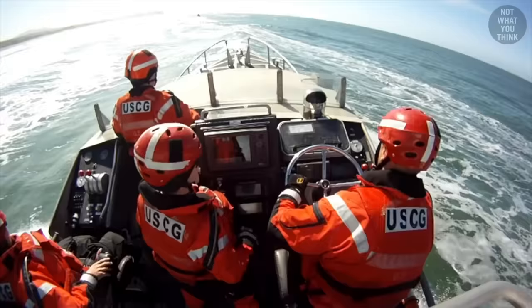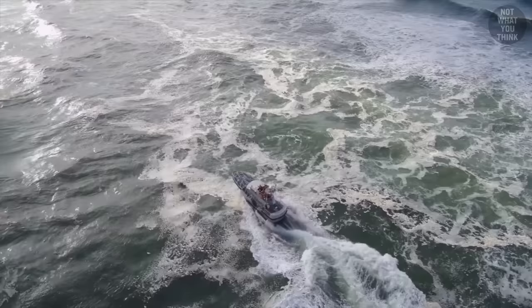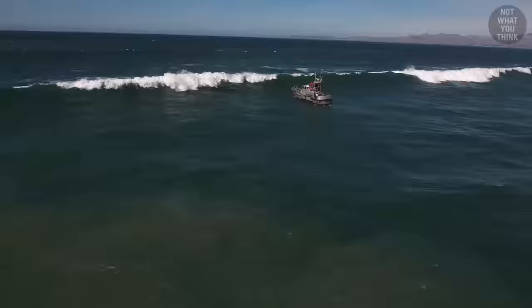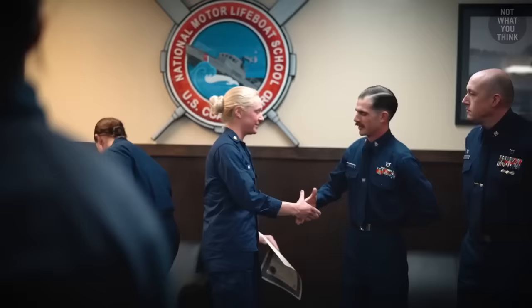With that said, the surfman's primary objective is actually avoidance — that is, to avoid waves at all costs. But in practice, that's an impossible task. This is why surfmen train, and they train a lot. It can take up to six years to earn the elite certification of a surfman.